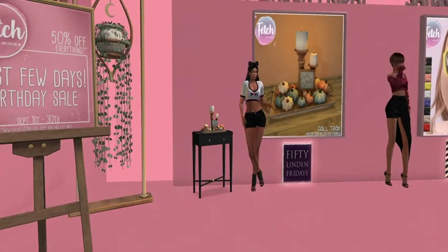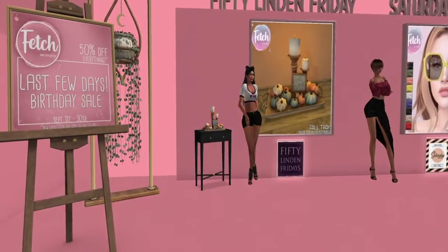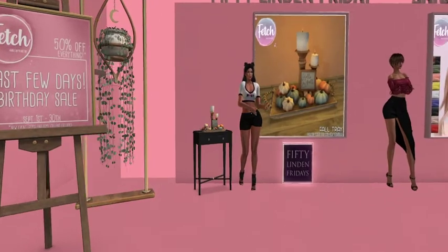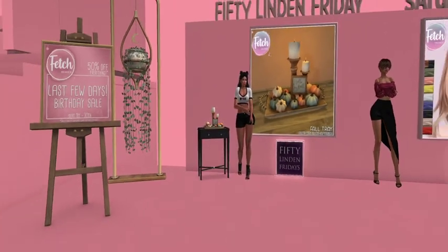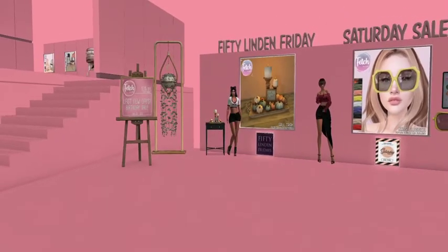And a reminder — take a look, guys. Fetch It Happened is having the last few days of their birthday sale. It's the creator's birthday, so through September 30th the whole store is on sale — 50% off. And it includes gotchas. That's a good deal.